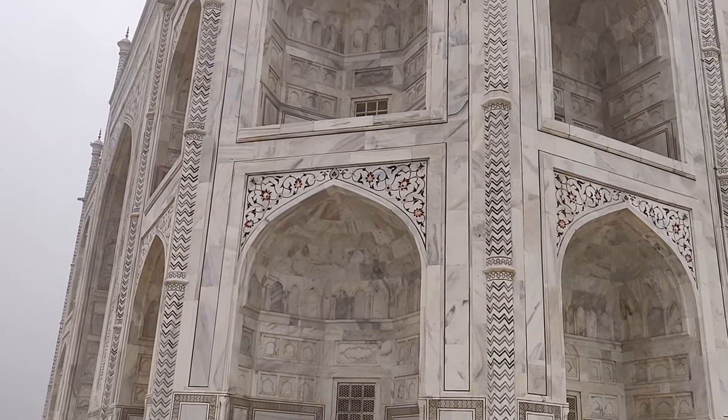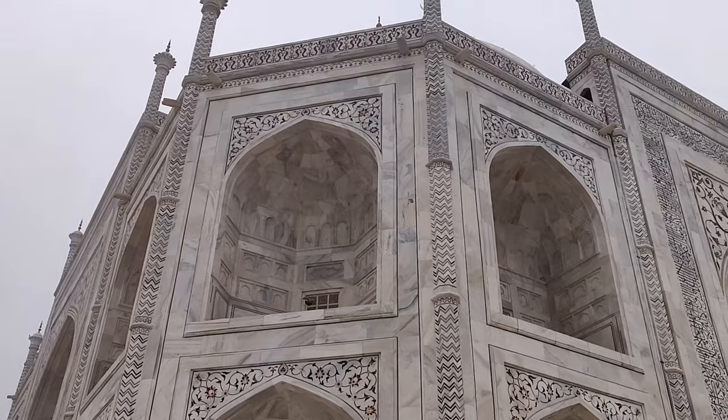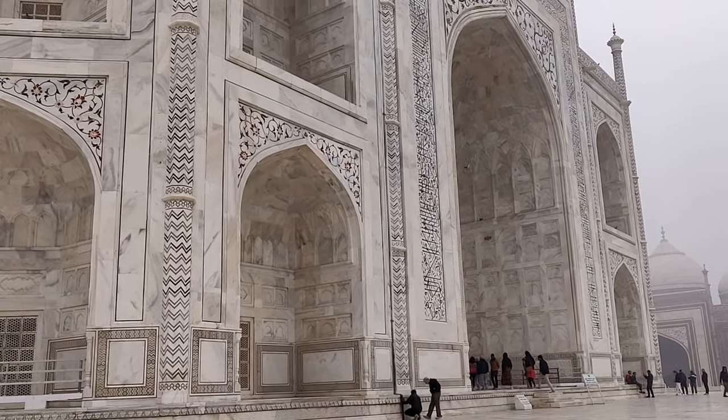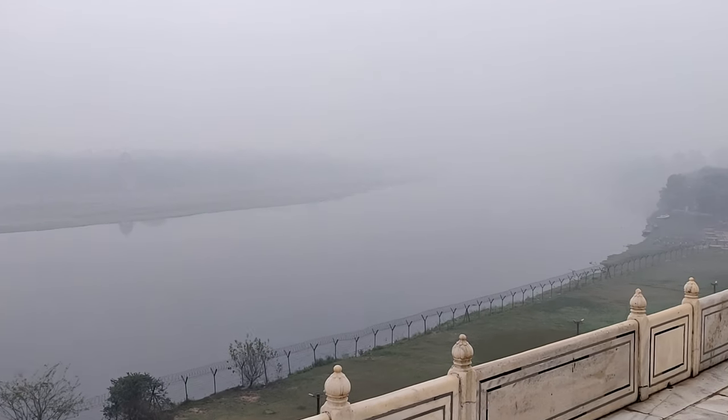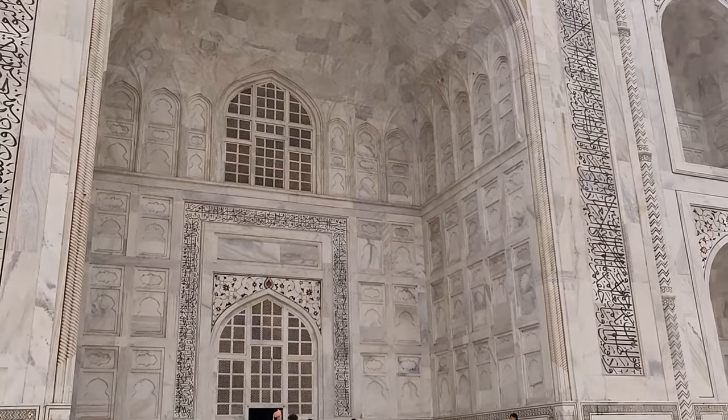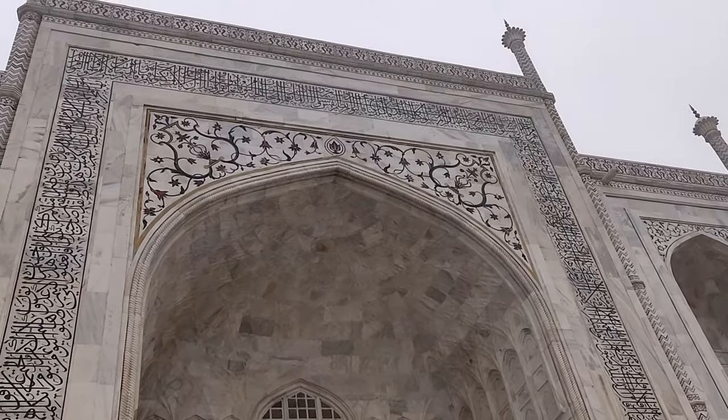I've made it to the top. Look at the Taj Mahal — it's so close. I'm standing right in front of Taj Mahal right now and I'm so excited. The only bad part is it's really foggy right now. I wish I had come in summertime so I could see how the sun rays reflect on the Taj Mahal and see it in a different color, but that's okay.